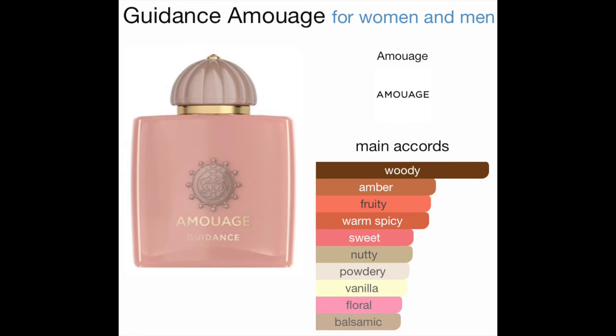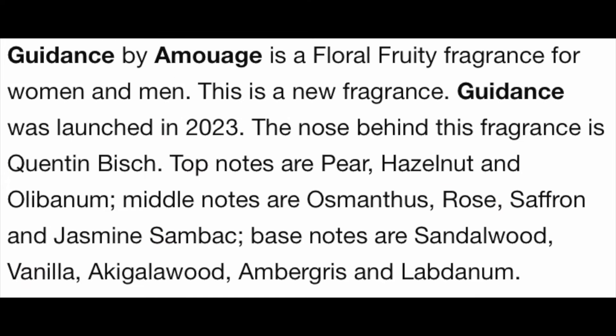Guidance is a fragrance for women and men. The main accords are woody, amber, fruity, warm spicy, sweet, nutty, powdery, vanilla, floral, and balsamic. Guidance was launched in 2023. The top notes are pear, hazelnut, and alibanum. The middle notes are osmanthus, rose, saffron, and jasmine sambac. The base notes are sandalwood, vanilla, akigala wood, ambergris, and labdanum.